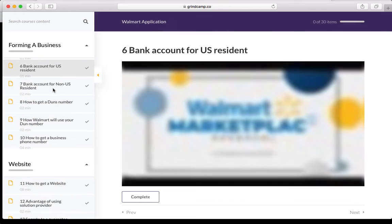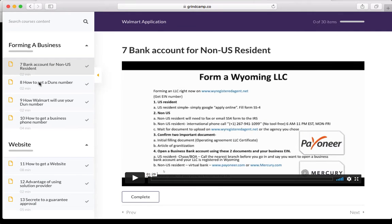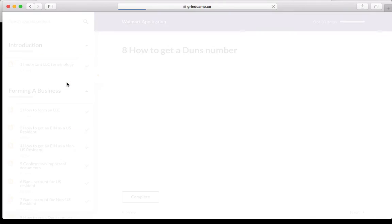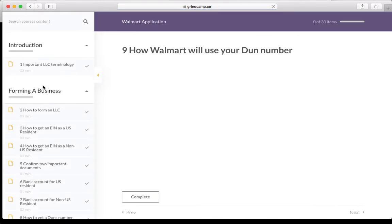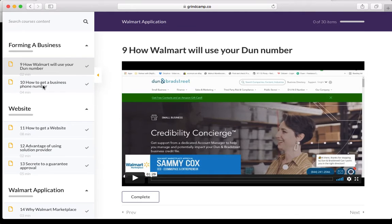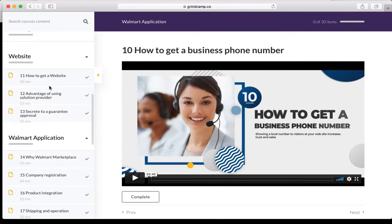Step six covers how to get a bank account for US residents. Step seven covers how to get a bank account for non-US residents, because as I said this opportunity is for anyone on earth. Step eight is how to get a DUNS number — I'll do a separate video on that here on YouTube. Step nine covers what Walmart uses your DUNS number for. The DUNS number is similar to a social security number for your business — it's used for risk assessment, and we go through why Walmart wants it and how it's used.